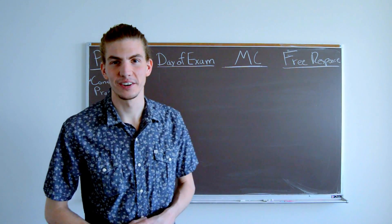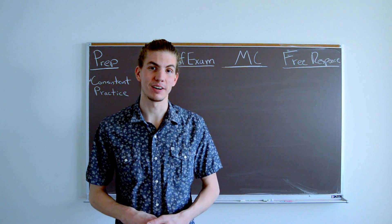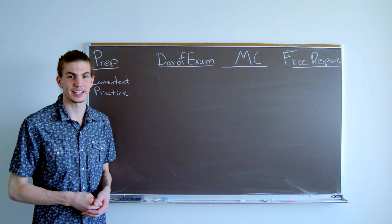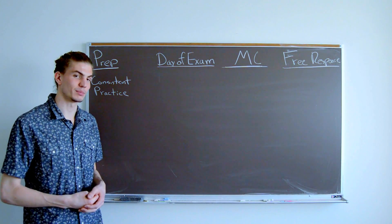Hey guys, it's Chris Heinrich here, and today I'm going to give you some advice and tips for getting a 5 on the AP Physics exam. I'm a current Physics PhD student, so I have lots of experience taking exams, standardized tests, AP tests, all sorts of exams.